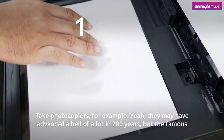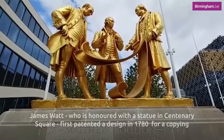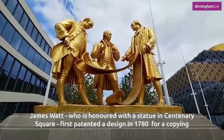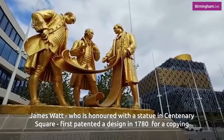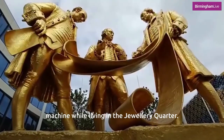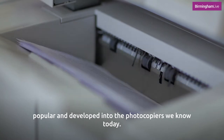Take photocopiers for example. They may have advanced a hell of a lot in 200 years, but the famous inventor James Watt, who is honoured with a statue in Centenary Square, first patented a design in 1780 for a copying machine while living in the jewellery quarter. It used a pressing mechanism to transfer ink from one sheet of paper to another, and eventually developed into the photocopiers we know today.